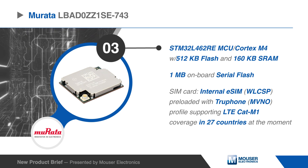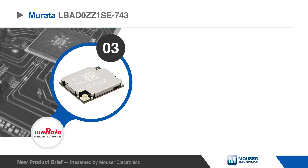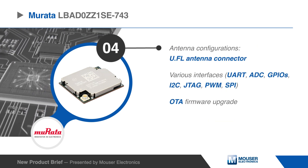An internal eSIM card is preloaded with the TruFone MVNO profile, supporting LTE-CAT-M1 coverage in 27 countries at the moment, along with an onboard UFL antenna connector.